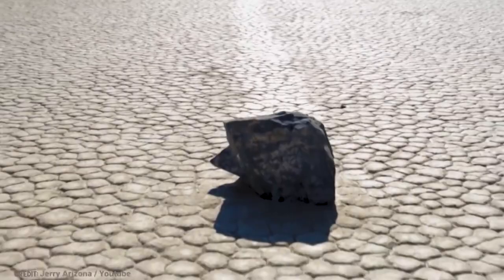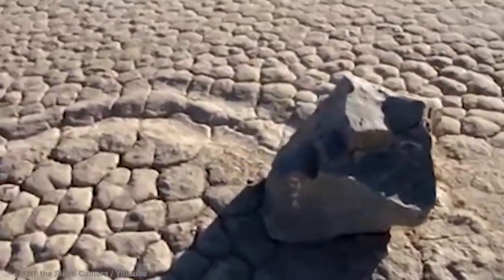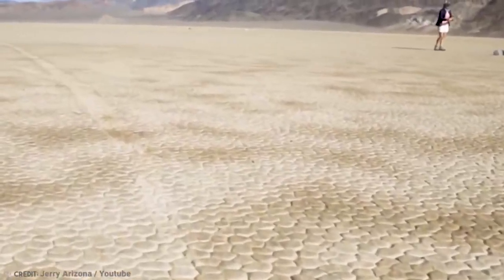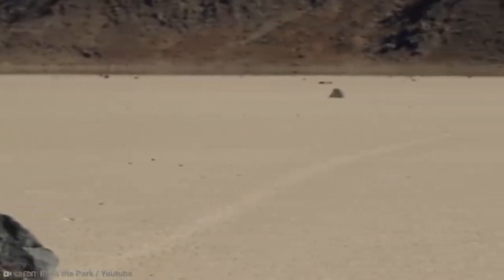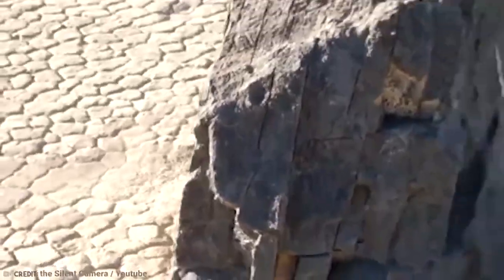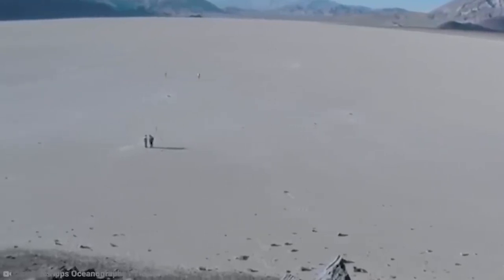Another really strange thing about the rocks is that no one actually has seen them move in person. The only way they're able to know that they move for sure is the trails that they leave behind, and of course they're in different positions when people come and go from the area. Maybe aliens — but they really do move. Have you ever visited these rocks and seen them? If so, let me know in the comments below.